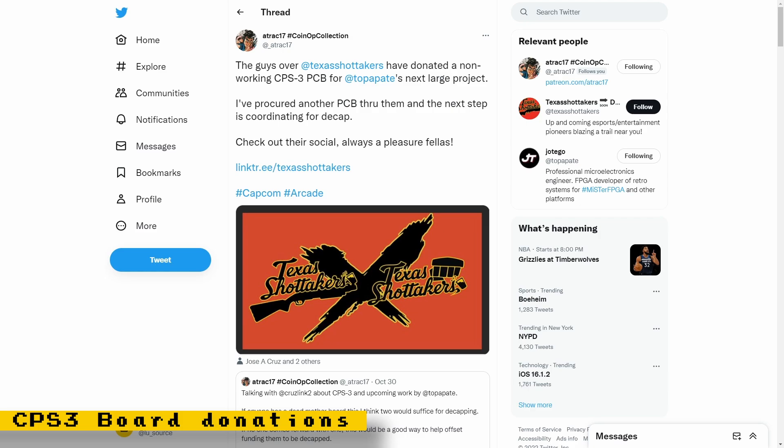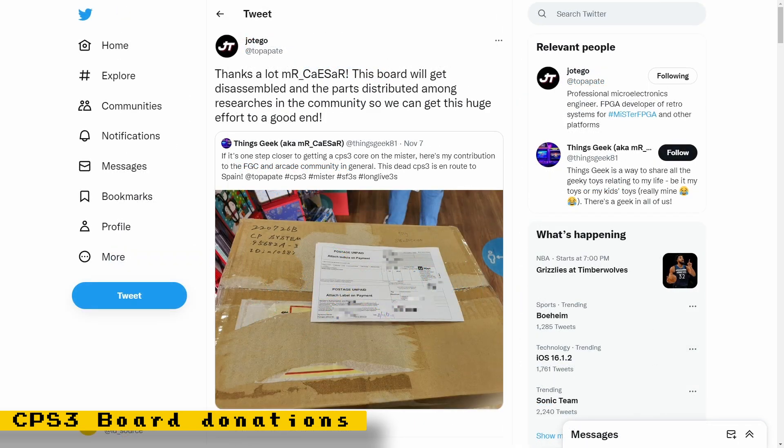There have been two dead CPS3 boards donated to Jotego. These boards will be used to help extract schematics and obtain crucial information from the PCBs. It was important to use dead boards which cannot be revived because the process used to extract schematics and do the research will be destructive — using a good board would just end up destroying it. One board was donated by the Texas Shot Takers and the other by Mr. Caesar.